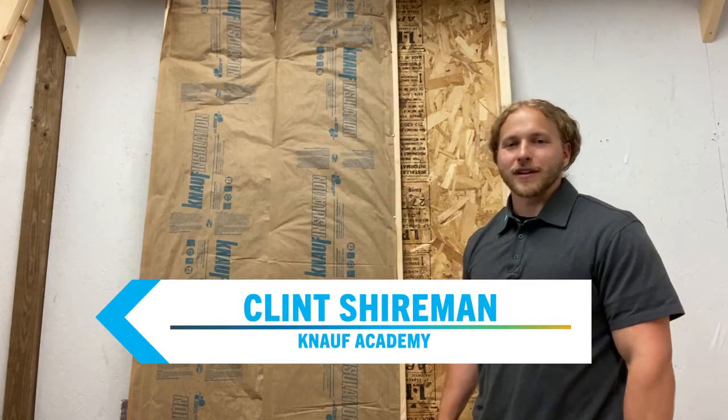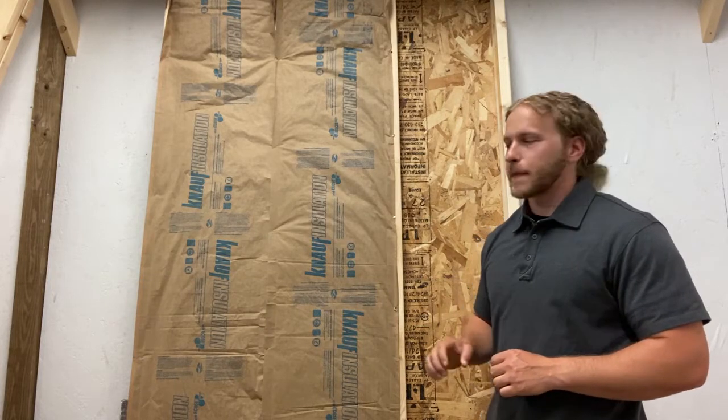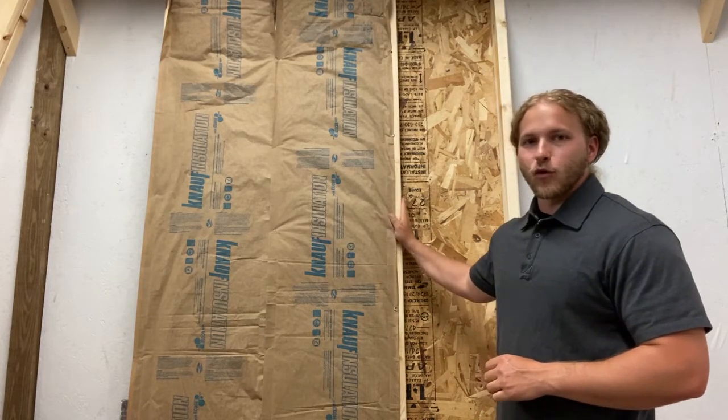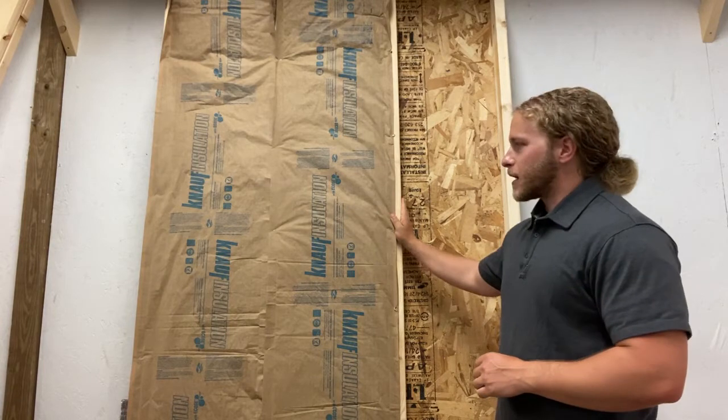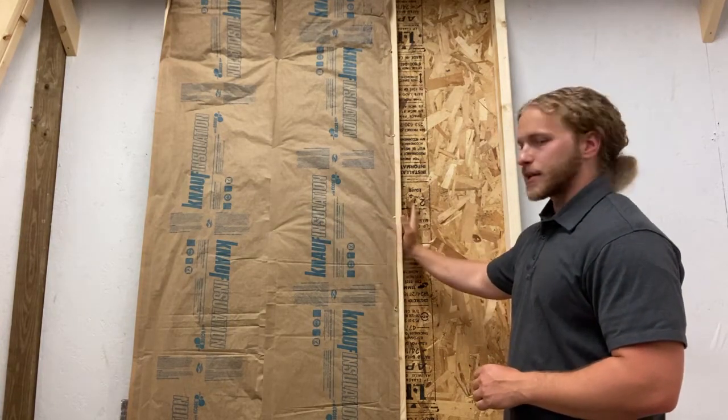Hey guys, Clint Scheuer with Knoff Academy here. I want to talk about why getting insulation right is so important. Behind me is a 4x8 section of wall. We have two batts and an open cavity, and I did that so we can see the stud.